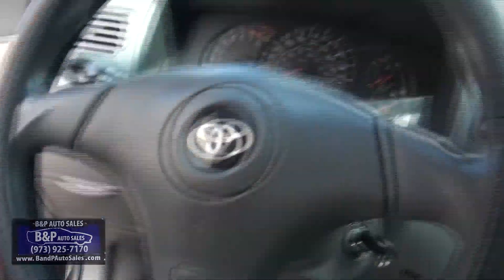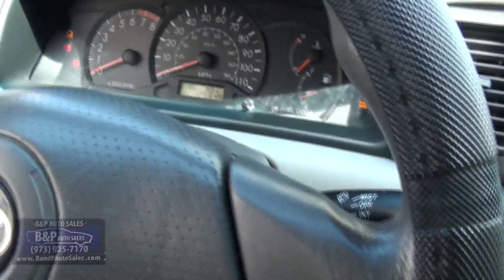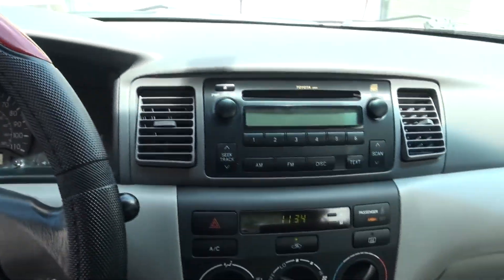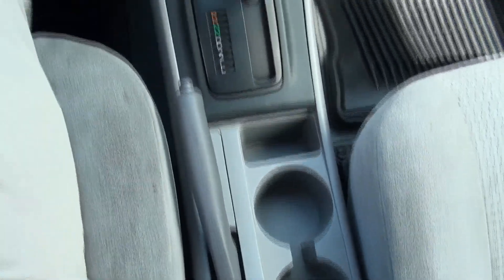I think this one has 125,000 miles — yep, 125,000. CD player, plenty of storage, cup holders.